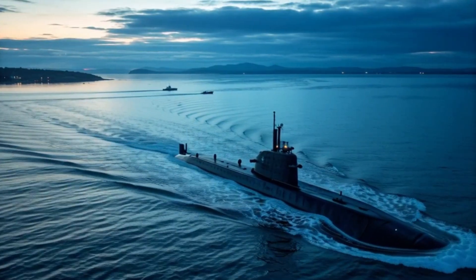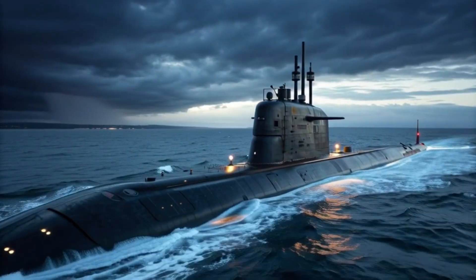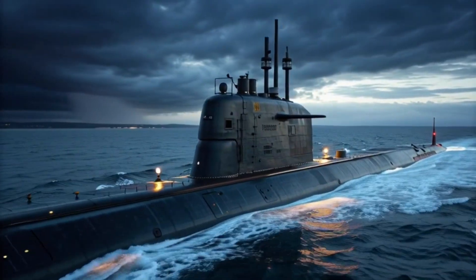Equipped with state-of-the-art stealth systems and advanced weaponry, these submarines can operate quietly in deep waters, evading the most sophisticated detection methods.